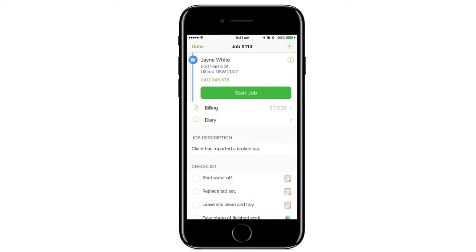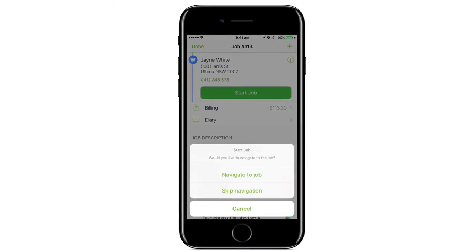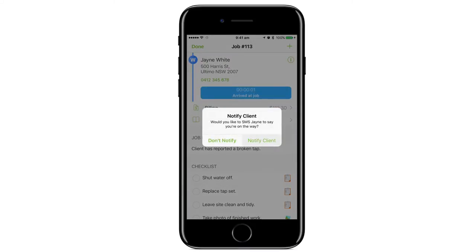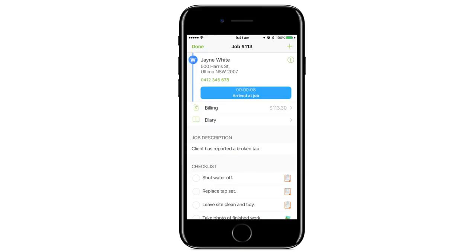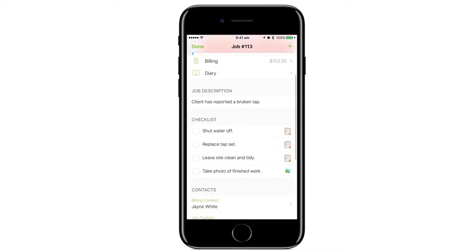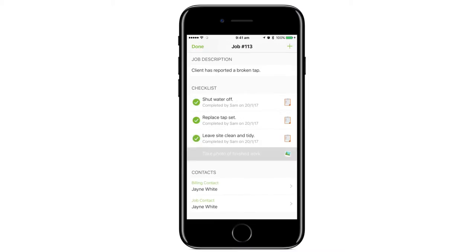They'll receive a notification and all job details. Then in a few taps they can get turn-by-turn directions to the site and even notify the client that they're on the way. Once on site, they'll have real-time access to client and job details, with checklists and tasks to ensure nothing is forgotten.